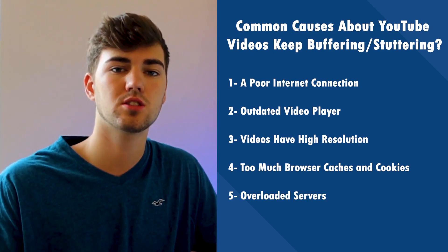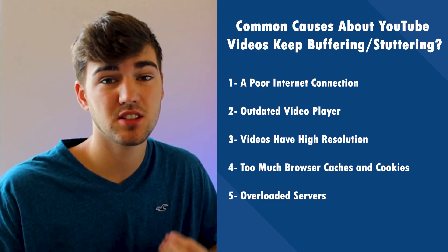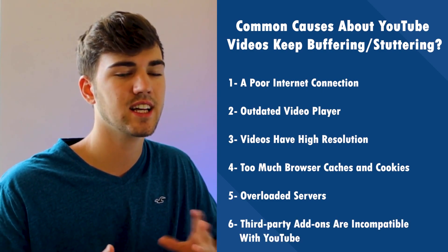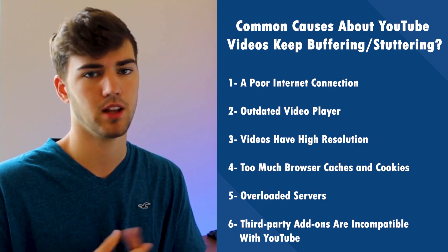Number five: overloaded servers. Overloaded servers can lead to YouTube buffering, and that's why you might end up with a YouTube video that just keeps pausing. Number six: third-party add-ons that are incompatible with YouTube. Some third-party add-ons could cause YouTube stutters or prevent videos from playing at all. If YouTube videos are constantly buffering on your computer, there are likely other causes. Let's take a look at solutions for resolving YouTube video stuttering.